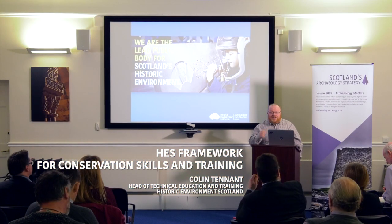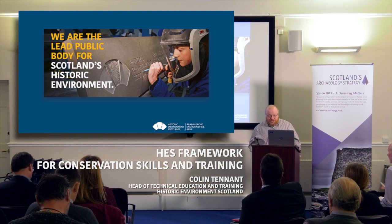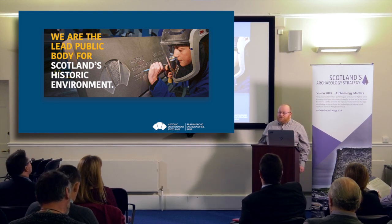Good morning everyone. My name is Colin Tennant. I'm Head of Technical Education and Training within the Conservation Directorate at Historic Environment Scotland.